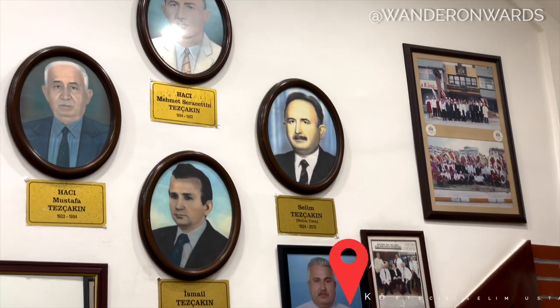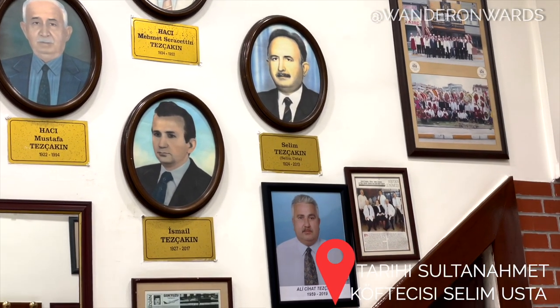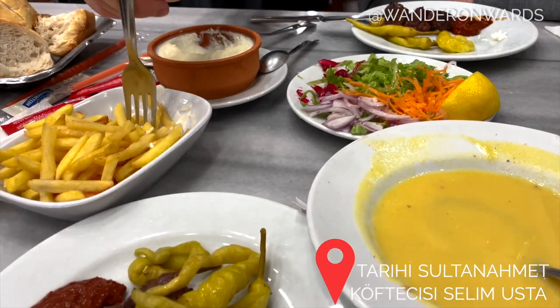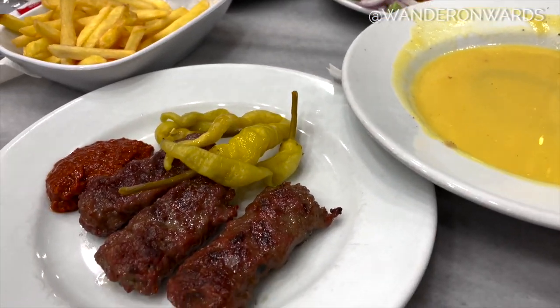However, in Sultanahmet, things tend to be more catered to tourists with a higher price tag. Whereas across the river, Karaköy is for my food lovers, and I'll explain shortly why.